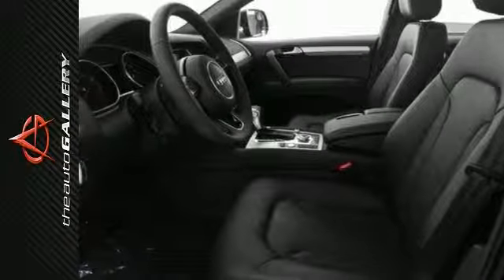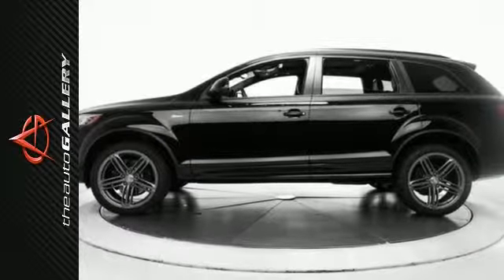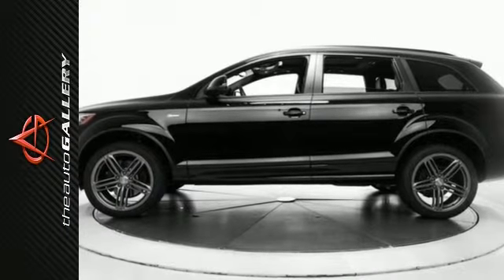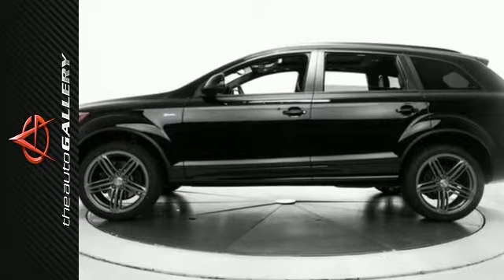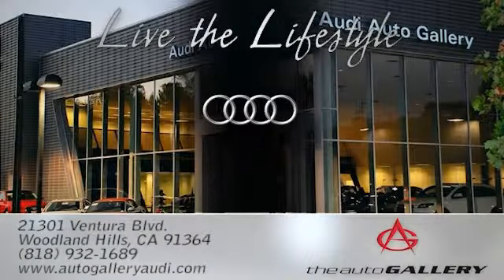In addition to this Audi Q7 3.0 S Line Prestige, we have 28 other Q7s just like this one in stock at Audi Auto Gallery, located at 21301 Ventura Boulevard, Woodland Hills, California.